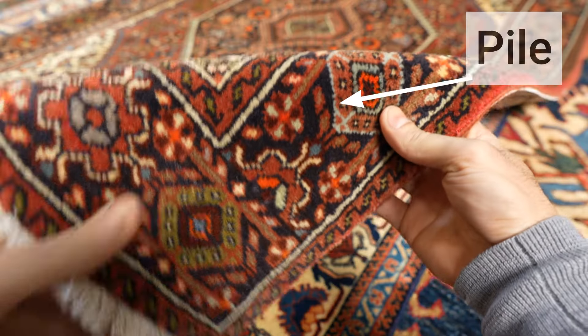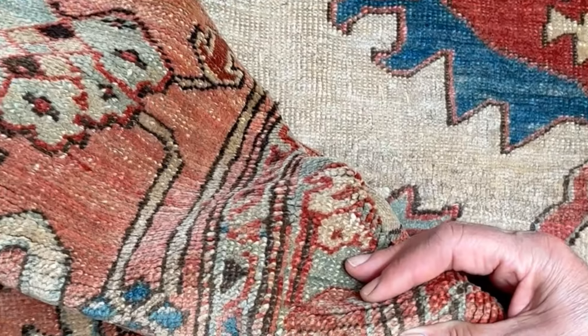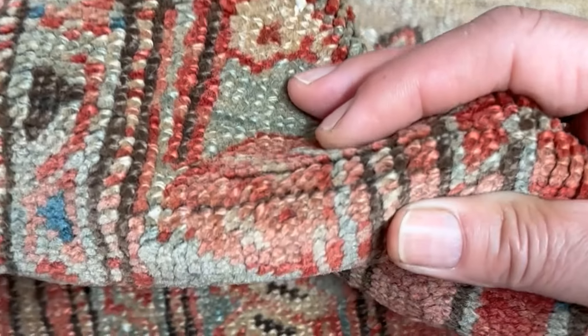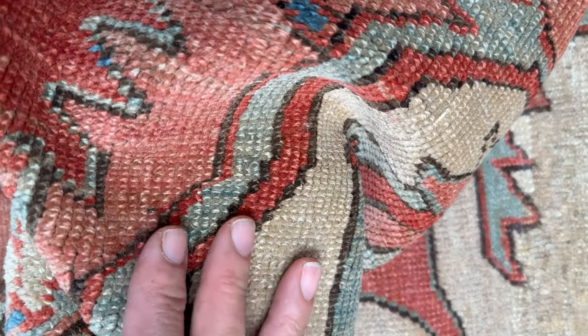Experts can use the colors and dyes of the rug to determine its age. One of the first things they look for is color consistency — they spread the pile of the rug and check the color from the top of the pile down to the foundation. If the color becomes darker toward the base, that indicates synthetic dye that has faded from light exposure over time.